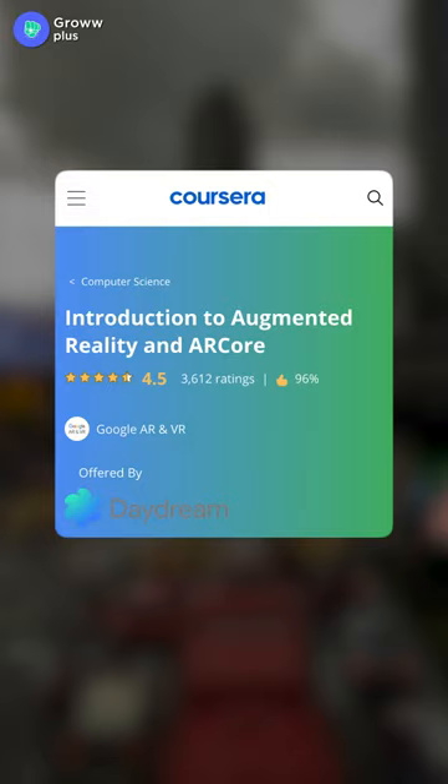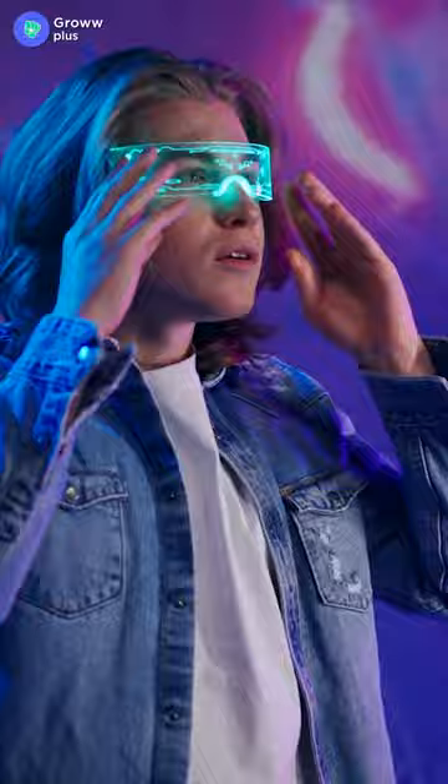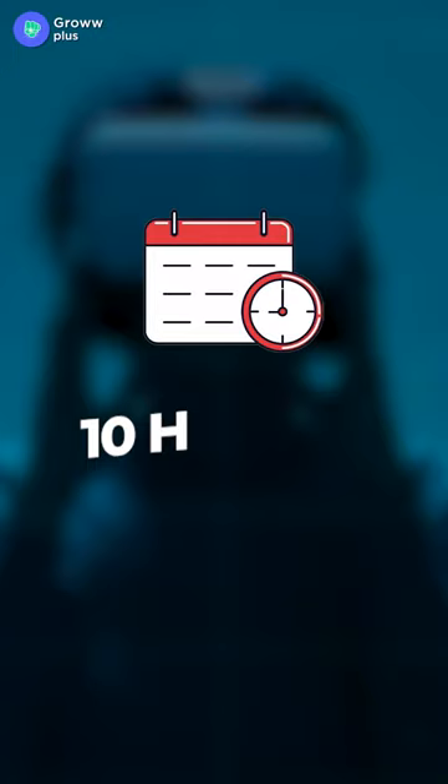The second is Introduction to Augmented Reality and ARCore. In this course, you will be able to understand AR's complex concepts and fundamentals. You will also learn about ARCore and other tools to build an AR experience. This course will take approximately 10 hours.